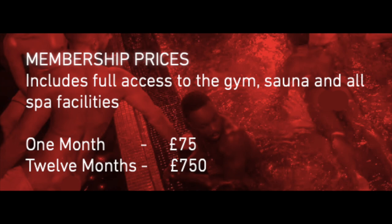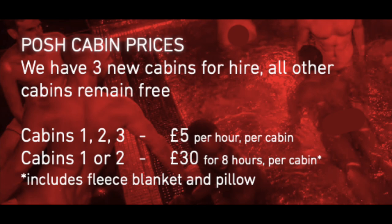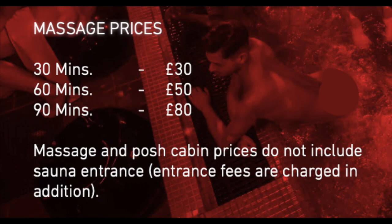Can somebody explain to me what that means? There's membership prices like 75 pounds for a month, you can pay for 12 months. Usually at places like this, all of the cabins are a free-for-all — if there's one empty, you go in, you shut the door, you can play around. But in this case they're giving you the option to rent posh cabins, and they'll throw in a fleece blanket and a pillow. They also have massage therapists on hand to help relieve your tension.